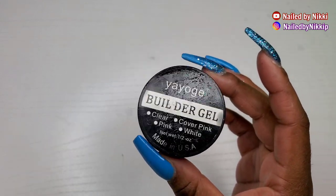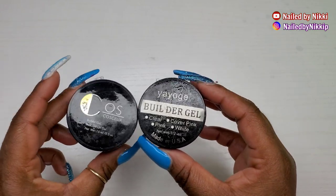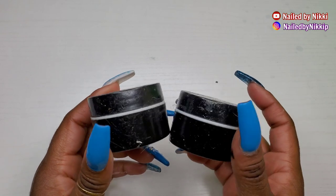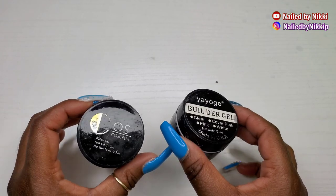You will not be disappointed if you like thick gels. Speaking of thick gels — Your Yogi, I love you! Now look at the packaging — it looks identical to the Cosella. I don't know if they're made in the same factory or if they're sister companies.